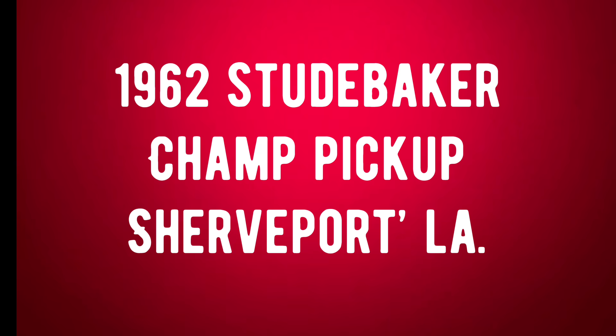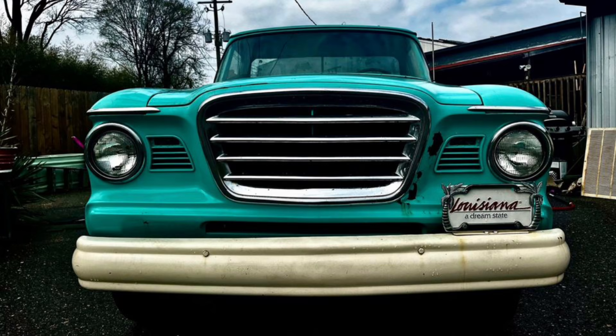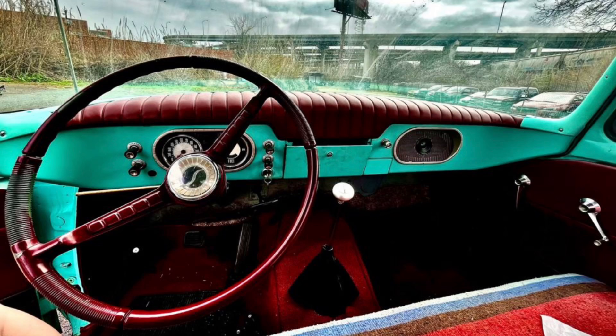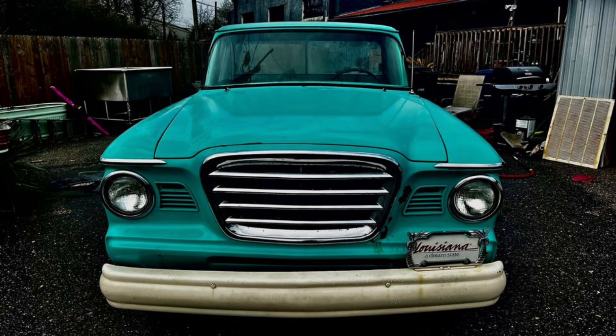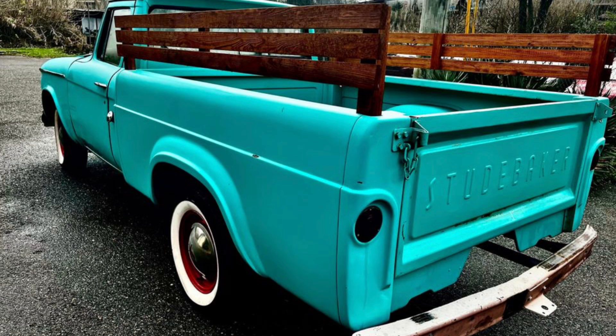Let's get back into the video with number six: a 1962 Studebaker Champ truck listed in Shreveport, Louisiana for $9,000. This 1962 Studebaker Champ truck runs and drives great, VIN number E717126. It's an all-original truck driven only 86,643 original miles. It has the original 289 eight-cylinder engine with automatic transmission. Original paint is turquoise, body is solid and super straight with only minor rust spots around the grill area. All body chrome is good, glass is all good, everything electrical works, interior looks decent but could use a new seat cover, and new door panels have been added. $9,000 or best offer.